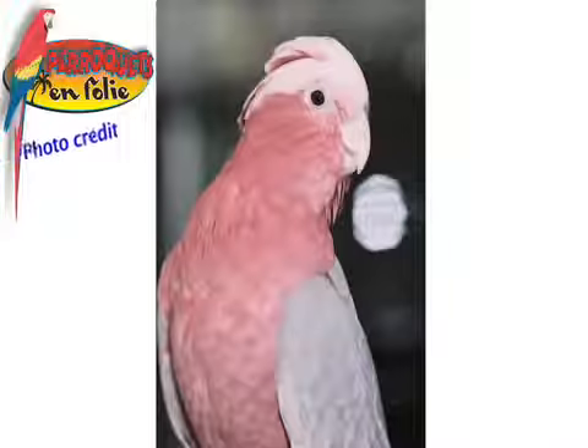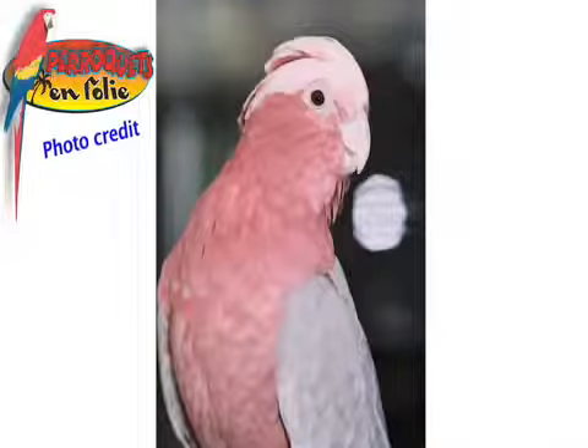We didn't mention the Galahs — the rose-breasted cockatoos. In Quebec we don't see many of them, as they're very expensive and difficult to breed in Canada. But they are worldwide known as a species challenged with obesity. For this particular species, even offering a formulated diet must be done with extreme caution. These birds are definitely prone to chronic and morbid obesity.